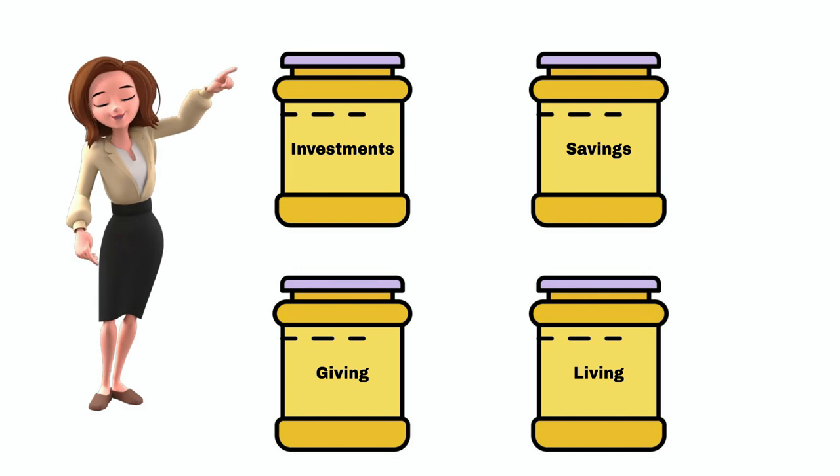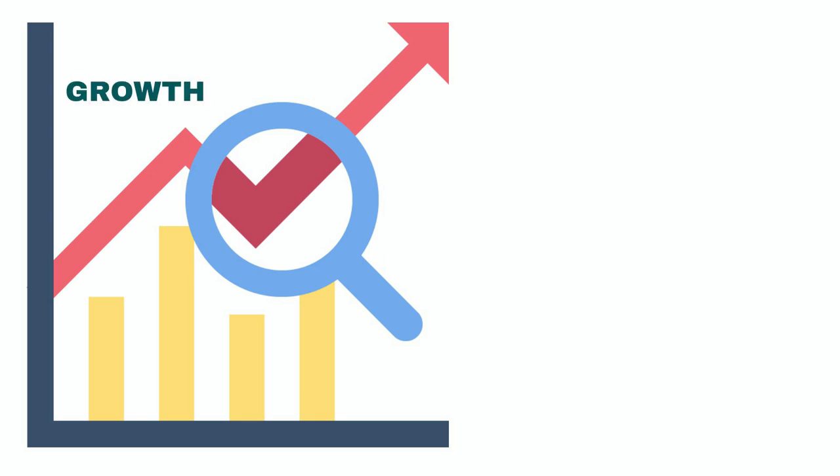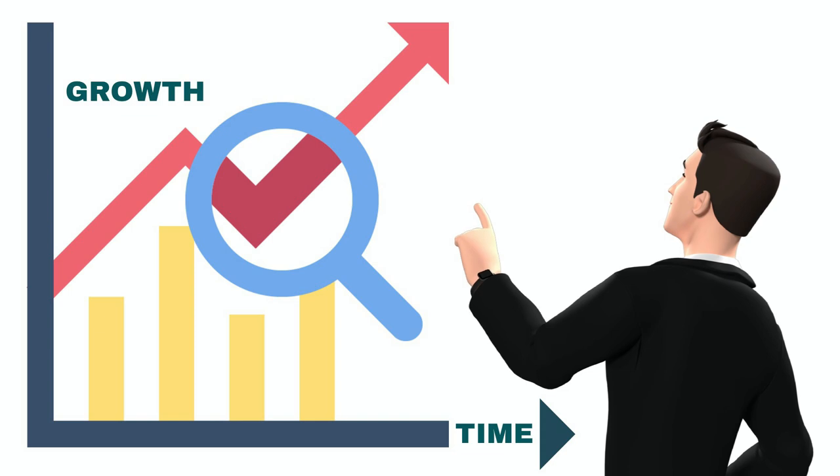Take 10% of your income and put it into the investments jar. This money is to be invested into something that will give you a good return. You should never touch this money until it has achieved its objective. Remember, this type of investing is usually medium to long term, so get some good advice from a qualified professional on how to do this.